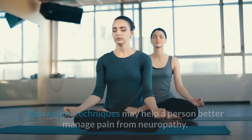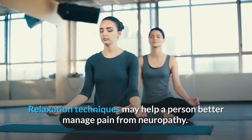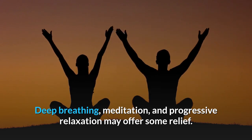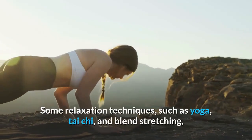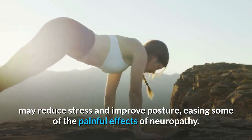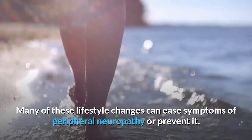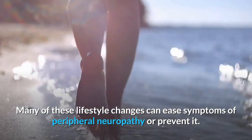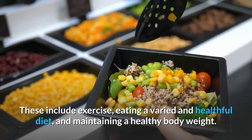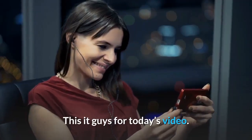5. Relaxation techniques may help a person better manage pain from neuropathy. Deep breathing, meditation, and progressive relaxation may offer some relief. Relaxation techniques such as yoga, tai chi, and blended stretching may reduce stress and improve posture, easing some of the painful effects of neuropathy. Many of these lifestyle changes can ease symptoms of peripheral neuropathy or prevent them, including exercise, eating a varied and healthful diet, and maintaining a healthy body weight.